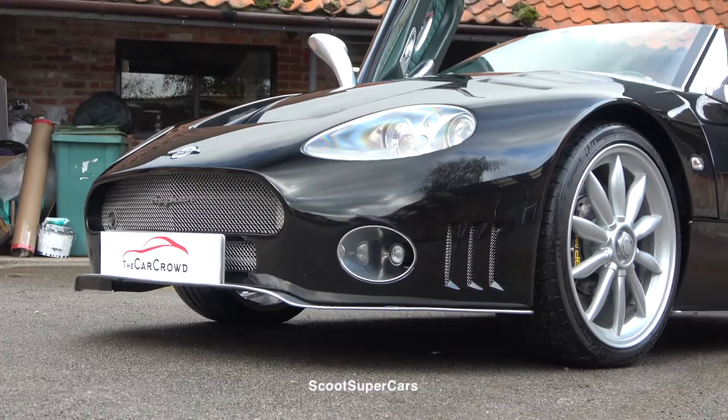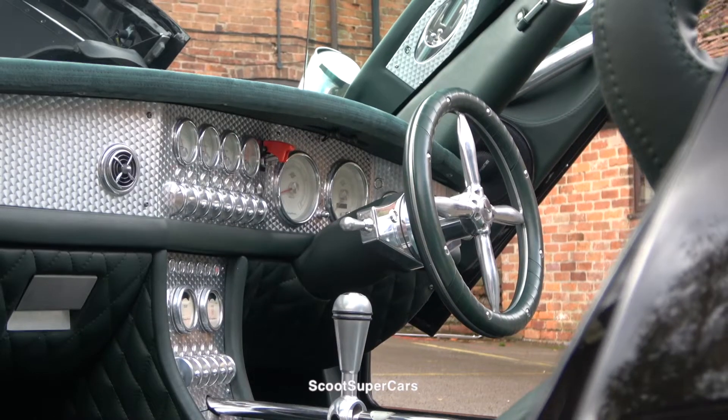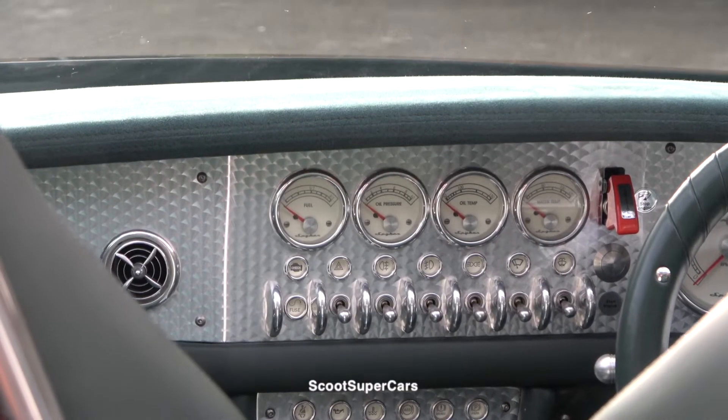I've loved the Spyker since I saw my first one back in 2012 at Chelsea Water Legends. It's a very special car to me. I hear very mixed opinions — as Jeremy Clarkson once said, it looks like a bottom-feeding fish from the sea with that massive grille at the front. But the interior is so unique and so special, it's literally like a Pagani inside.